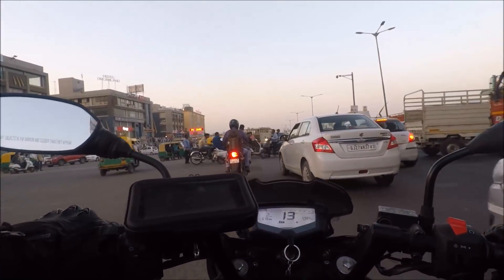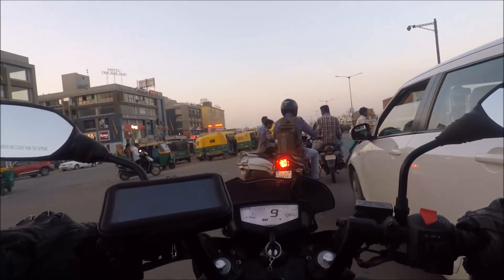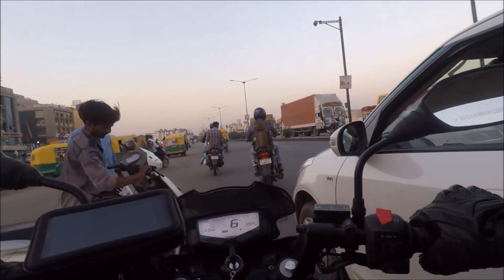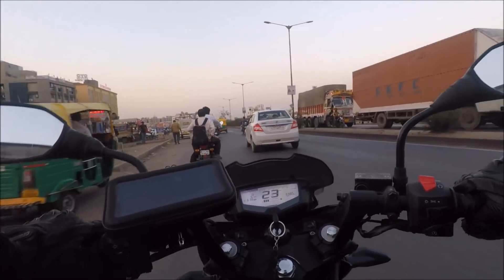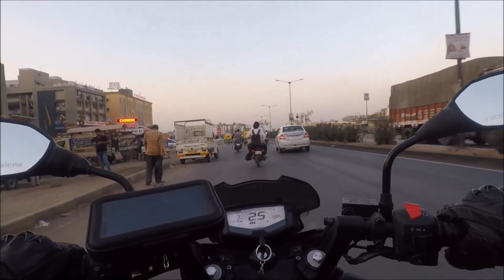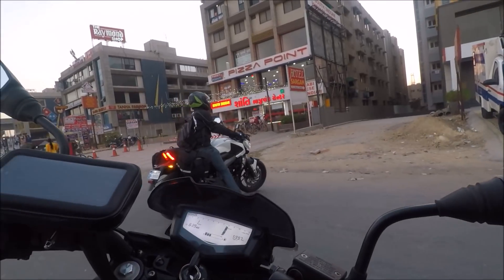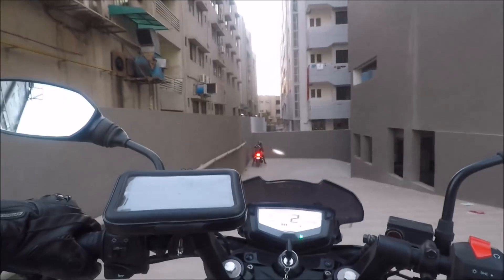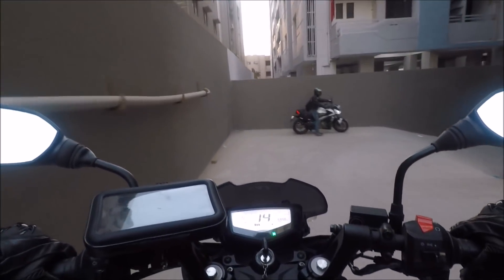Finally we are entering Ahmedabad city. We have booked our stay at OYO hotels — it's on the highway side with good eating joints nearby, and the most important thing is that it has underground parking with CCTV security. Finally we entered the hotel with still some daylight in hand and both bikes performed exceedingly well for the 600km ride.